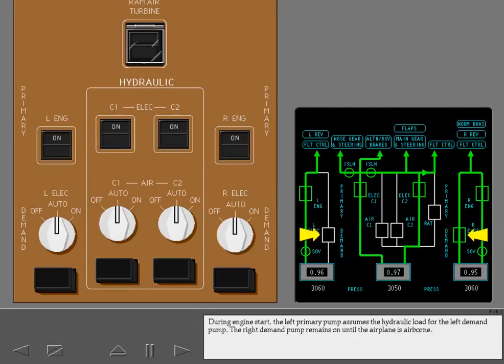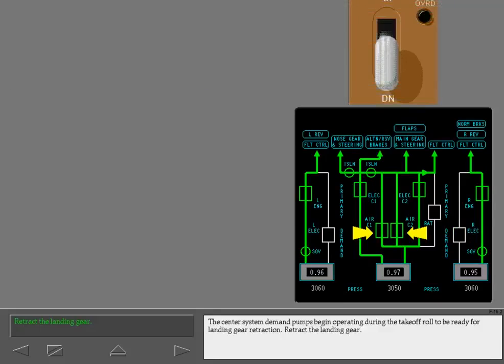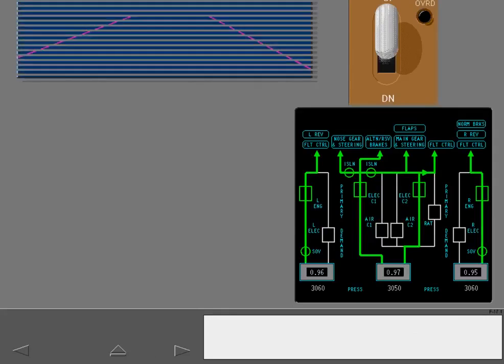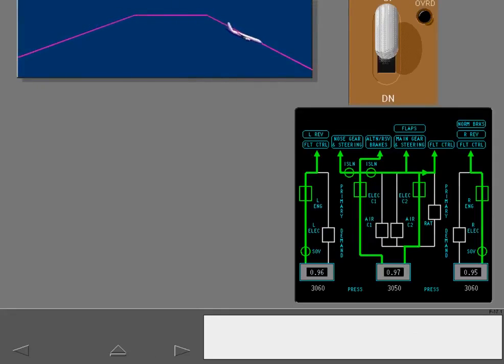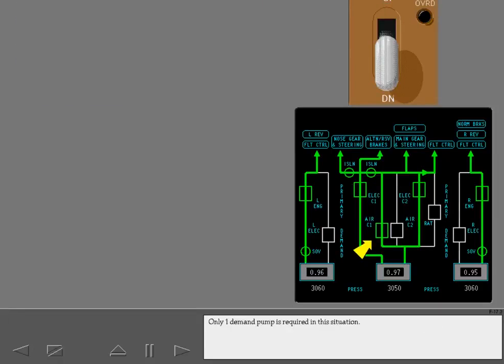During engine start, the left primary pump assumes the hydraulic load for the left demand pump. The right demand pump remains on until the airplane is airborne. The center system demand pumps begin operating during the takeoff roll to be ready for landing gear retraction. Retract the landing gear. The center system demand pumps stop operating after landing gear retraction. Extend the landing gear and again notice the center system demand pumps — only one demand pump is required in this situation.